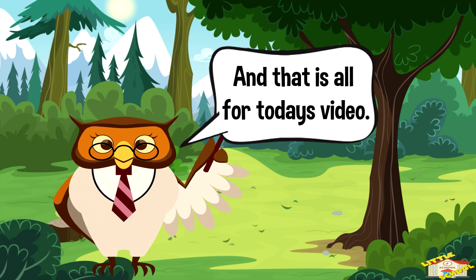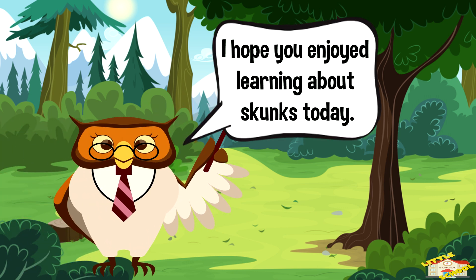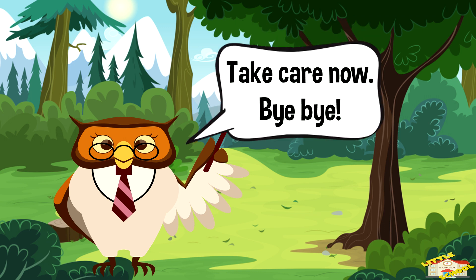And that is all for today's video. I hope you enjoyed learning about skunks today. Take care now. Bye-bye!